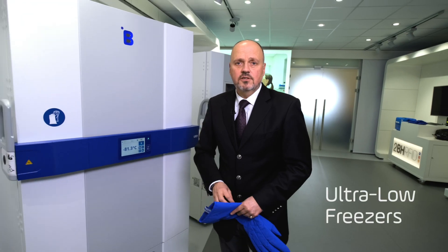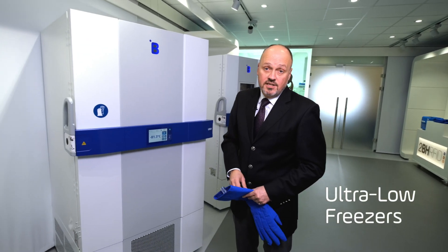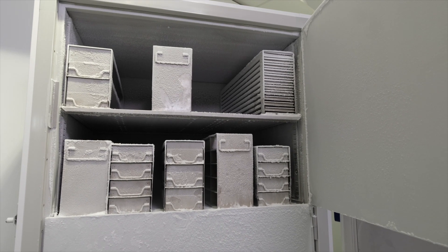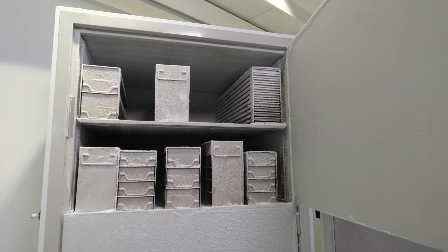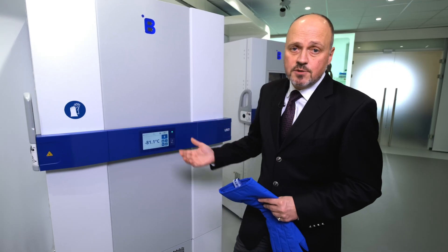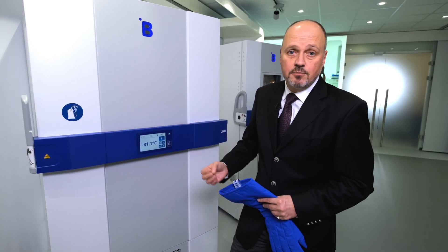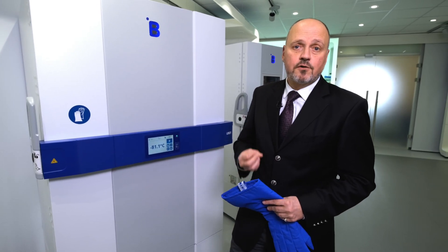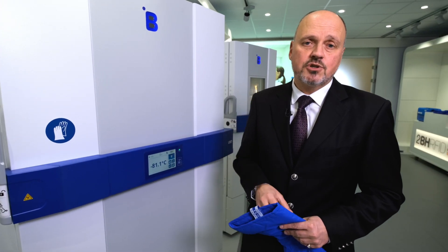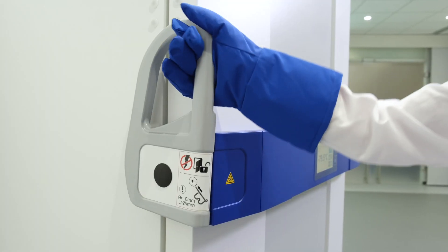This is the famous minus 80 freezer, which everybody talks about worldwide, because it is the most challenging cold chain component in a cold chain for a country. If you look at the minus 80 freezer of B Medical Systems, the big particularity of this freezer is that it is a dual functionality unit. This unique product is a minus 80 freezer, but it can also be used for vaccines which need a minus 20 vaccination temperature stability.